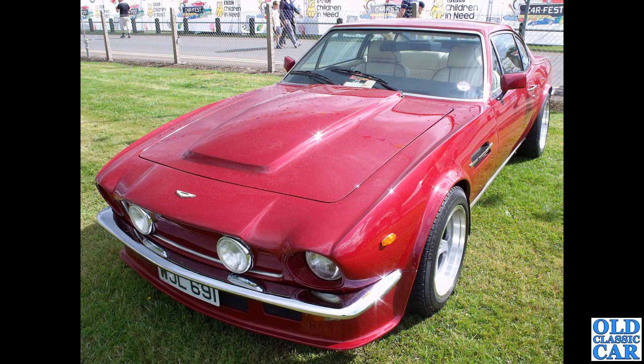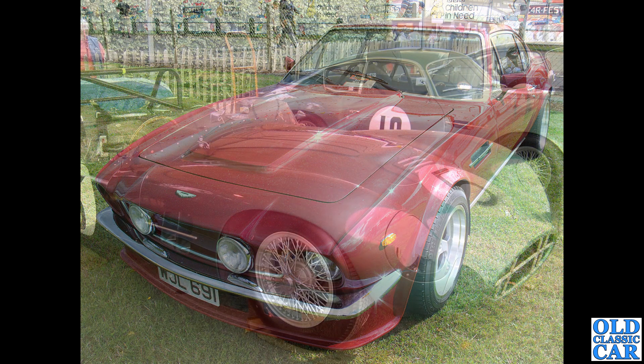WJL 691 is a private registration plate on a V8 Vantage. I checked this one - that registration no longer shows as being active on the DVLA system. What's the story with that? Where's the car now, I wonder.